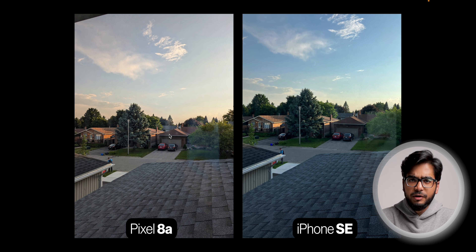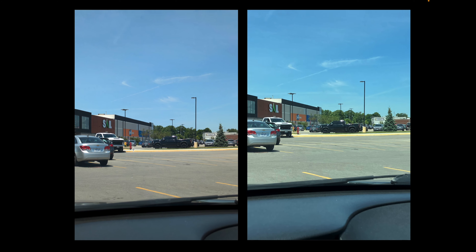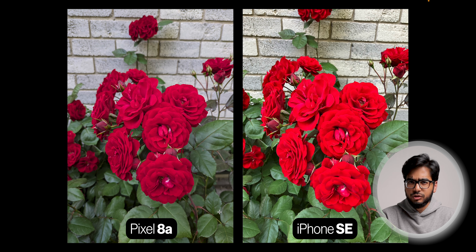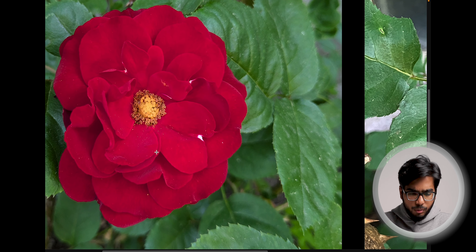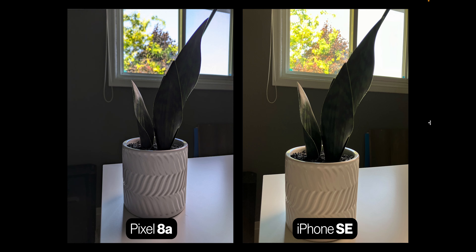In outdoor photos with neutral colors, the Pixel looks noticeably better — colors appear more natural and true to life, while the iPhone's colors look a little too green. At 2x zoom, the Pixel is also sharper than the iPhone, though the difference isn't as dramatic as expected. The Pixel handled a difficult red color shot fantastically — phones typically struggle with that. Flower detail shots also showed much clearer detail on the Pixel. Overall, the Pixel is better for outdoor photos with neutral colors.